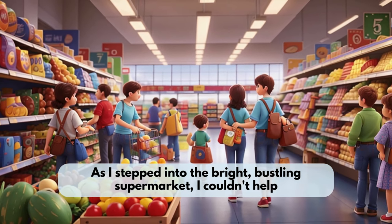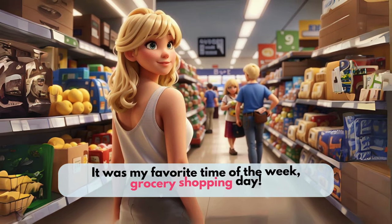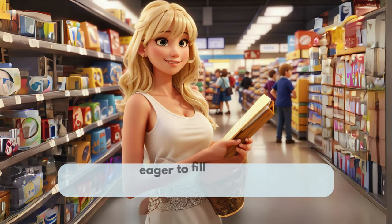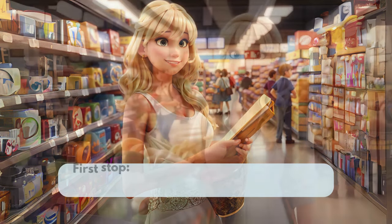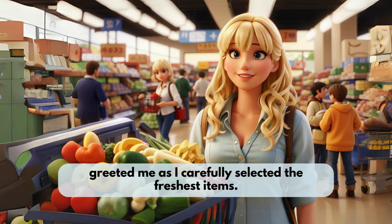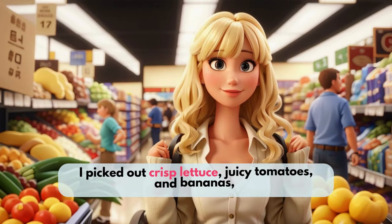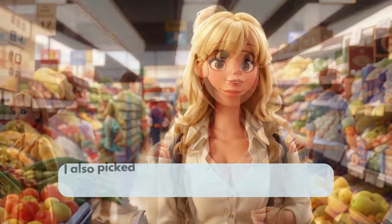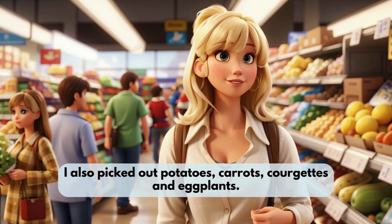As I stepped into the bright, bustling supermarket, I couldn't help but feel a sense of excitement. It was my favorite time of the week, grocery shopping day! With my shopping list in hand, I navigated my way through the aisles, eager to fill my cart with all the essentials. First stop, the produce section. The vibrant colors of the fruit and vegetables greeted me as I carefully selected the freshest items. I picked out crisp lettuce, juicy tomatoes, and bananas, making sure to check for any bruises or blemishes. I also picked out potatoes, carrots, courgettes, and eggplants.